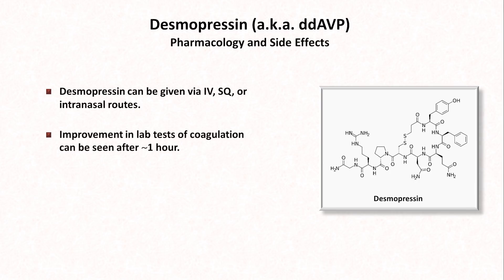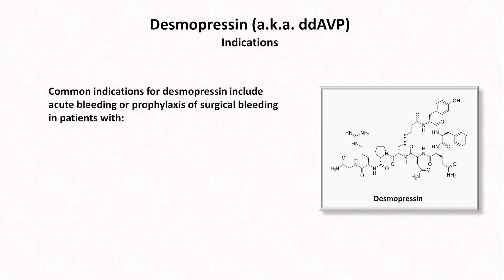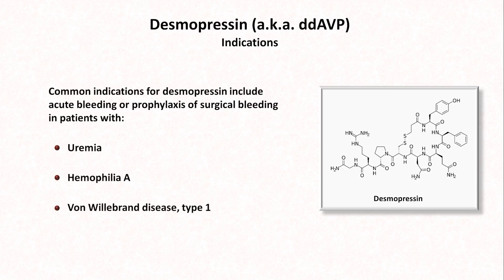Improvement in lab tests of coagulation can be seen after just one hour. However, tachyphylaxis — that is, a reduced responsiveness with repeated doses — is common, sometimes seen as early as the third dose. Regarding side effects, you might expect that thrombosis would be one, and while that has been reported, hyponatremia is actually a larger concern, related to desmopressin's action in the distal tubule of the kidney affecting sodium and water homeostasis. Common indications include acute bleeding or prophylaxis of surgical bleeding in patients with uremia, hemophilia A, and von Willebrand disease type 1.